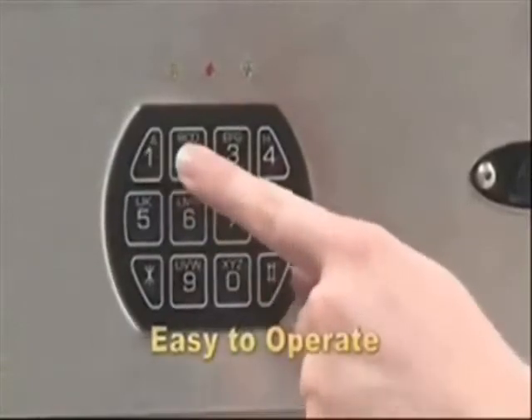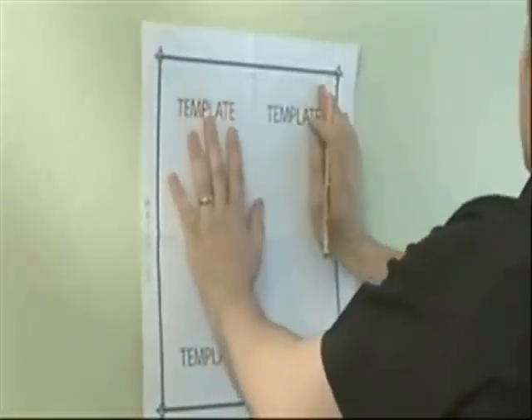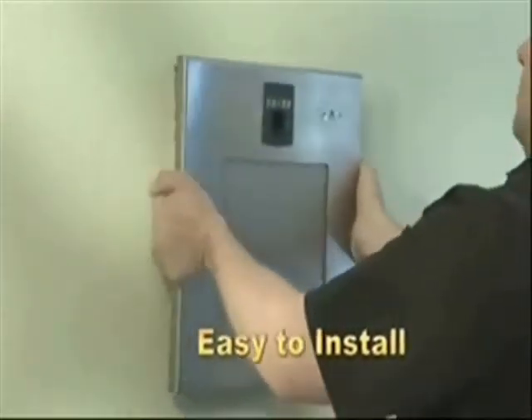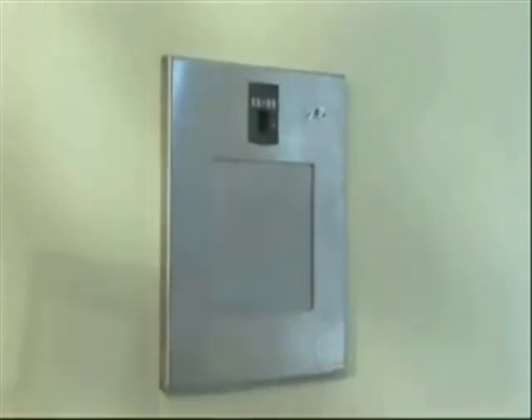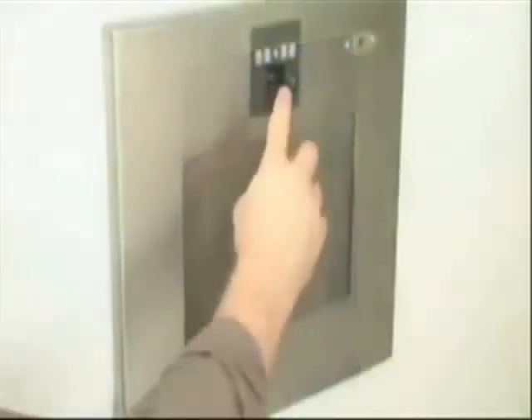You will love how easy it is to install and use your wall vault — anyone can do it. Programming takes only a few minutes and operation is a snap. The convenient wall mount design allows the unit to be installed easily and securely between two standard 16-inch on-center studs in any wall in the home.